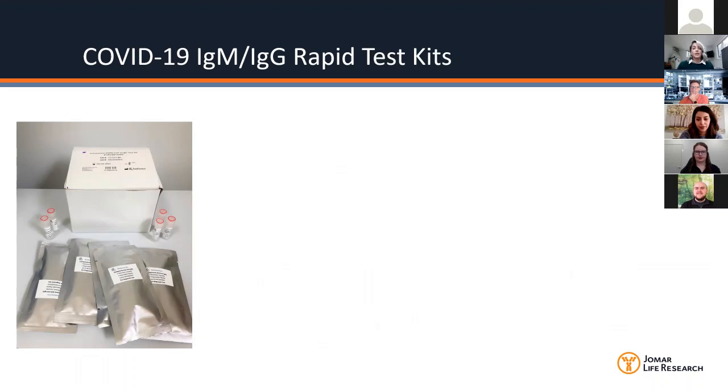Ray Biotech initially began their COVID-19 diagnostic research with the aim of developing a qRT-PCR kit based on CDC guidelines. At that time they were lucky enough to receive positive samples from COVID-19 patients. As they were developing their qPCR kits, they began to simultaneously develop an antibody detection kit, so that you would have a more rapid diagnostic test for this outbreak that didn't require any fancy equipment or technical expertise to run.